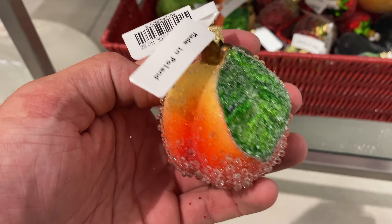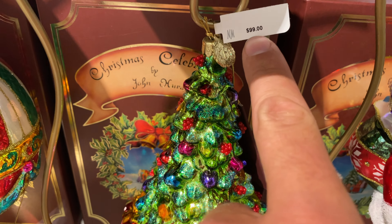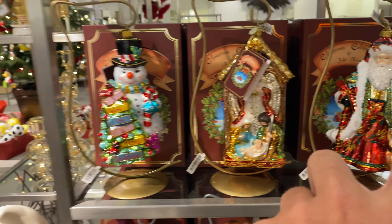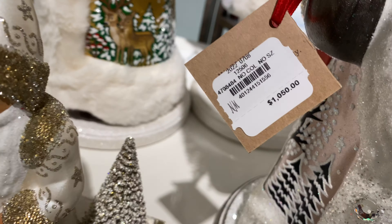Down here they had some more food — this peach looked like it was perfectly frosted for $25, and I think that's pretty affordable for a Christmas ornament. Above those they had what must be collectibles: the stands are $29 and each ornament was $99. Personally I don't have any ornaments that go on a stand instead of on the tree, but they are cute.